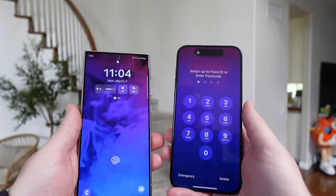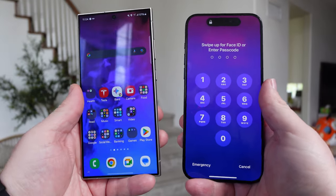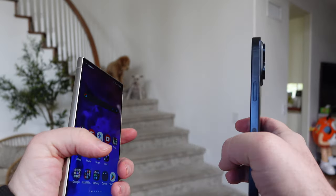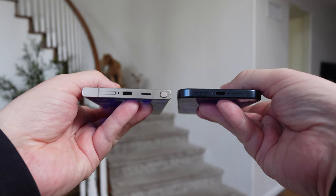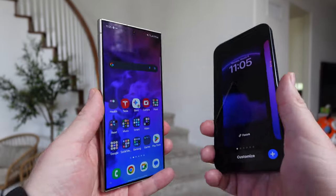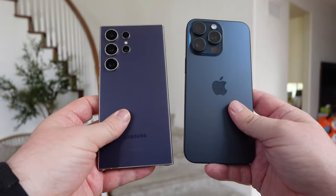The front cameras are different as well. The iPhone has a kind of circular rounded block, while the S24 Ultra has a little camera punch hole. I prefer the punch hole rather than the big block at the top. I think they both look amazing — it's tough to pick a design winner. The iPhone being rounded is a little bit easier to hold, but not by much. Both charge via USB-C, which is awesome. The S24 Ultra has the S Pen and a built-in fingerprint sensor, whereas the iPhone only has face unlock. If I had to pick a design winner, I'd probably choose the S24 Ultra.